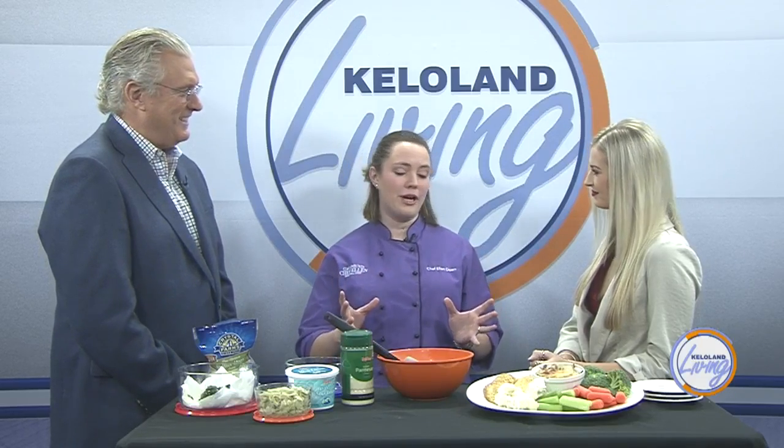We're making a spinach artichoke dip today. This is gluten-free and it's even keto friendly, since that is so popular right now. It's a really easy dip to just get in the oven. You can even make it beforehand, and it's a great crowd-pleaser.